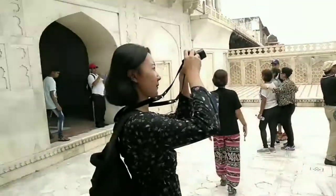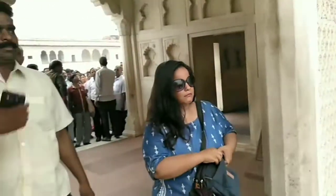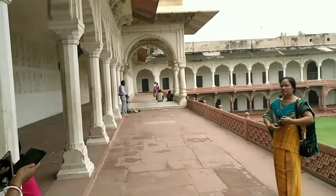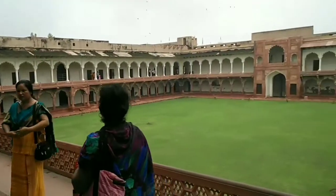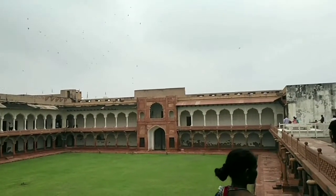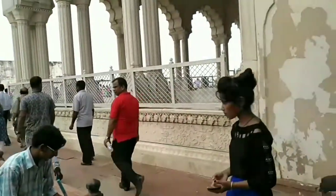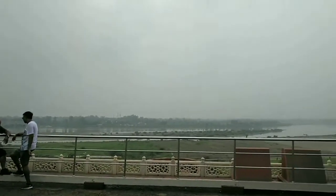After visiting Agra Fort, visit Taj Mahal and Fatehpur Sikri also. Fatehpur Sikri is just around 14 kilometers from Agra. In just one full day you can visit all three places: Agra Fort, Fatehpur Sikri, and Taj Mahal. If you have two to three more days, you can visit the town of temples and the birthplace of Lord Krishna — Mathura, Vrindavan, and Gokul too.